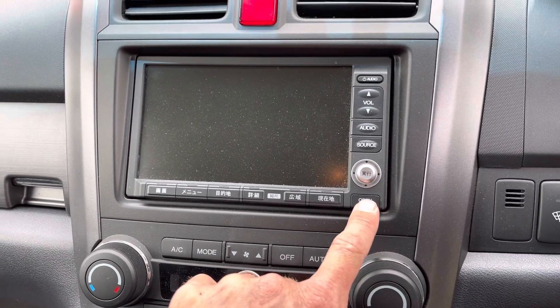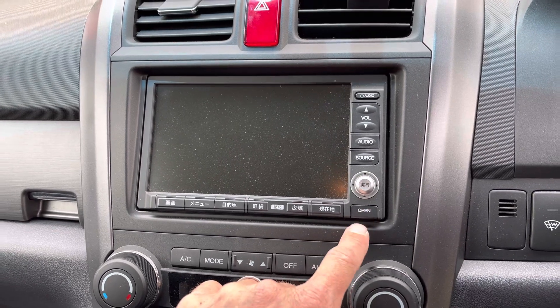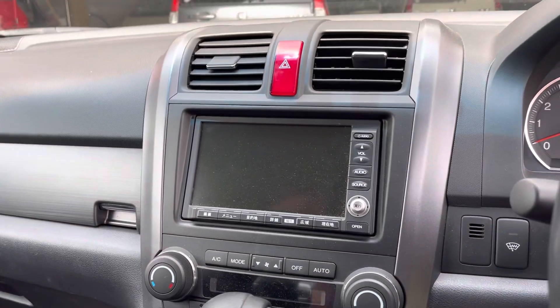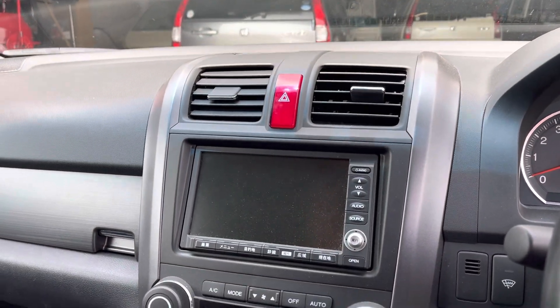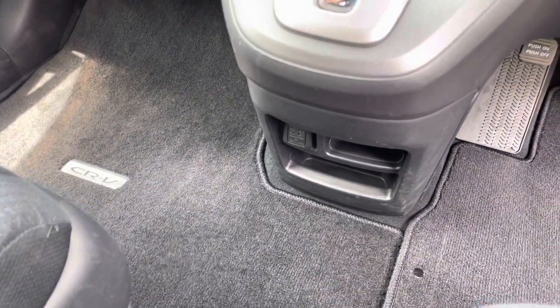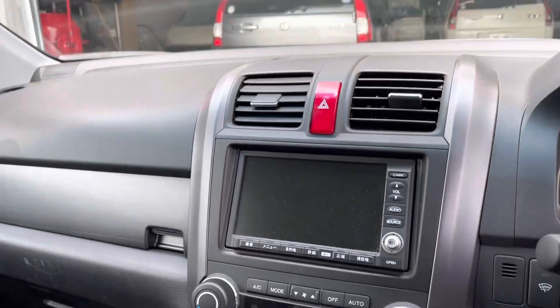These are actually pretty nice units, just the radios don't work here. You can put CDs in and it'll record your CDs. It's got a hard drive — I'm not sure how much it can hold, but I've had cars in with 30 or 40 albums on them from the old owners in Japan, so they've got a lot of storage space, or reasonable storage space given the age.